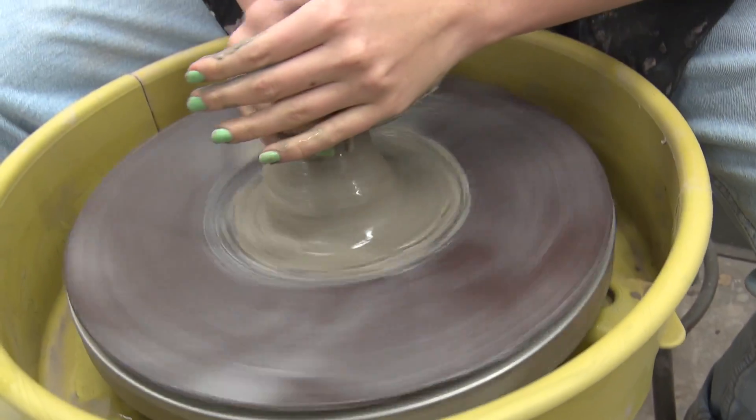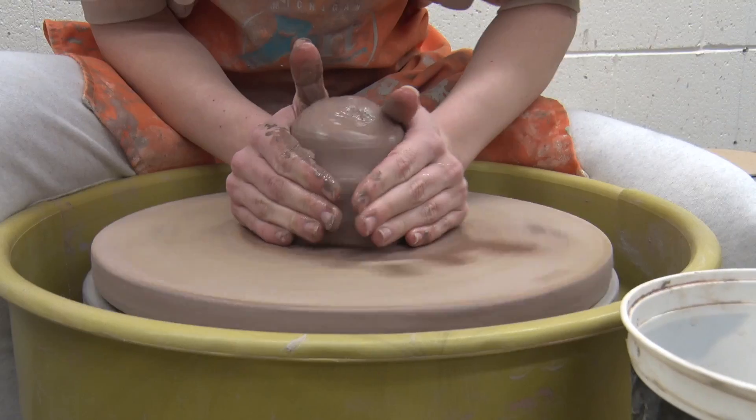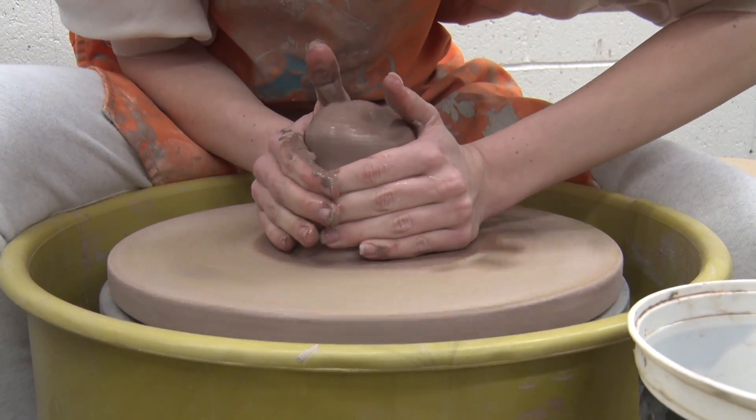Sculpture and Ceramics is another class that's very engaging and hands-on. Every day you're getting to work with either ceramics or other sculptural materials, and we don't do a lot of lectures in that class. It's very much exploring mediums and making projects.